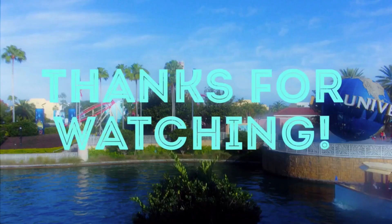That's all that I've got for Universal changes this week. Thank you for watching my video, and I'll see you next week. Bye!